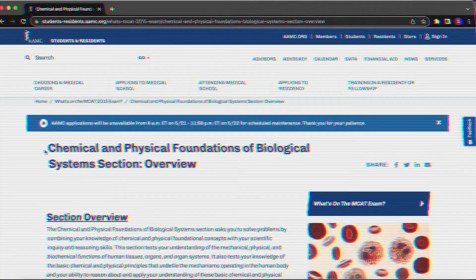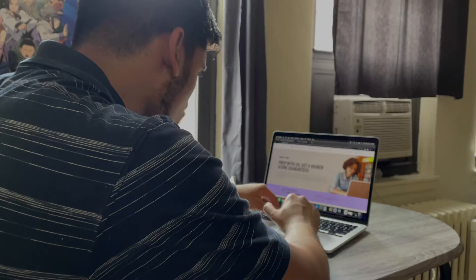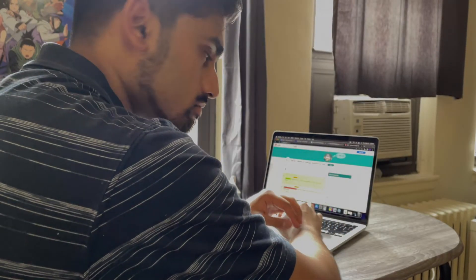In July of 2020, I took the MCAT for the third time. My first two attempts weren't great, and it was because of the very first section, the Chemical and Physical Foundations of Biological Systems, or MCAT-CP. I needed to find some way to improve, and it literally took three attempts for me to figure out the best way to study for this.